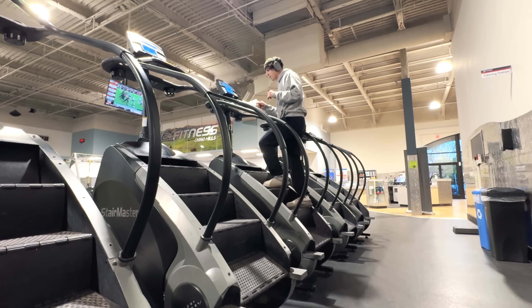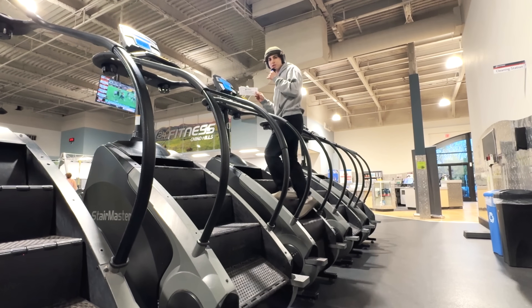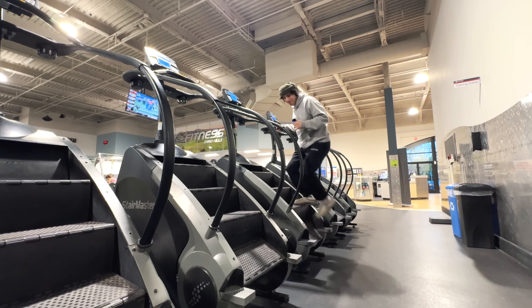Oh my god. I just realized this machine is out of service. That was embarrassing.